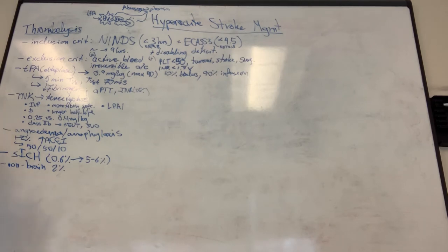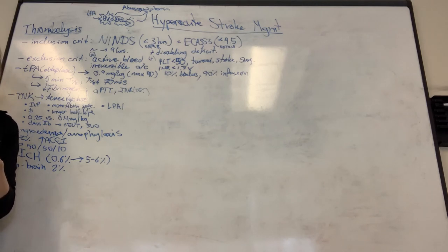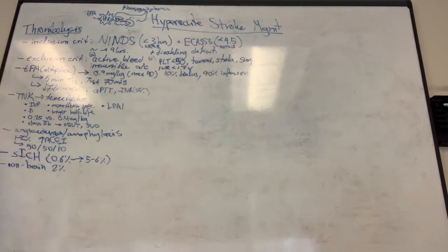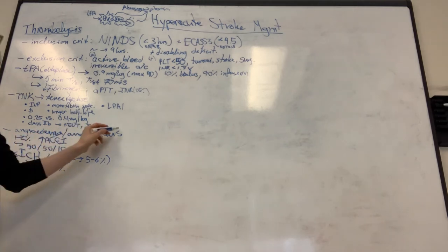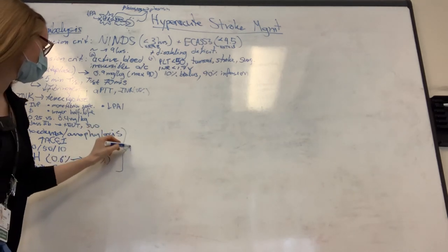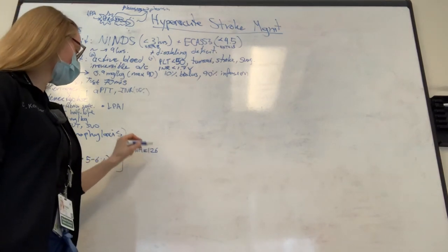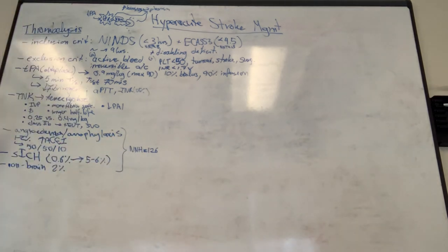Regarding door-to-needle times: door to CT should be 15 minutes. The ideal median target for door to needle is 30 minutes, though guidelines cite 60 minutes - the goal is a median of 30. Complications-wise, the number needed to harm is approximately 126, meaning you need to treat 126 people with TPA to get one serious bad outcome.